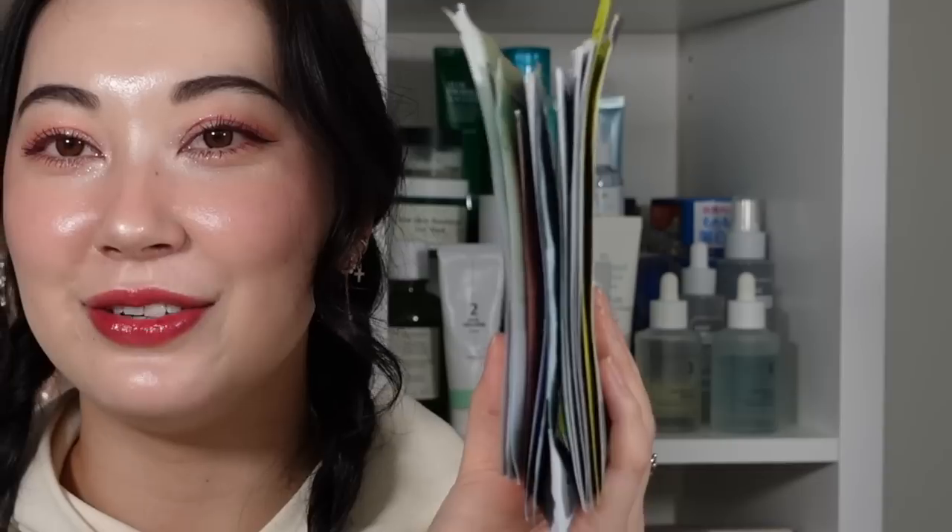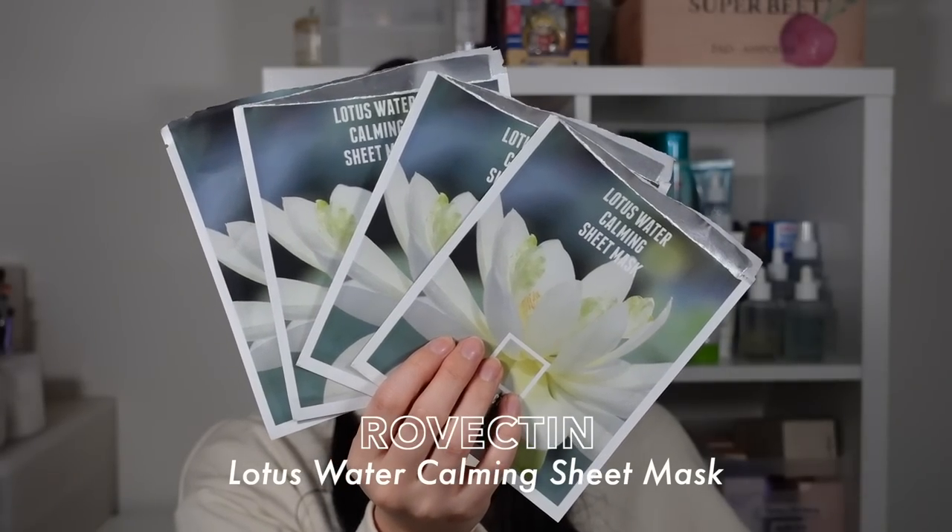Next up is sheet masks — I went into my bathroom just before filming to grab them all. Out of all of those, the number one sheet mask I used was the Rovectin Lotus Water Calming Sheet Mask. It isn't the fanciest, but when I just want a punch of hydration — something for my skin to drink up — this is the one I go for. It's really simple, pretty much pure hydration, but also helps calm the skin.